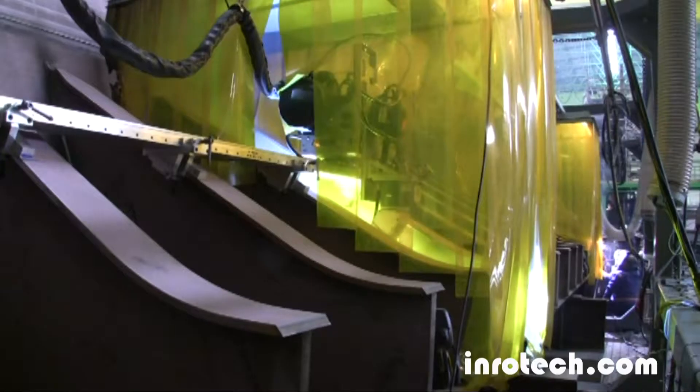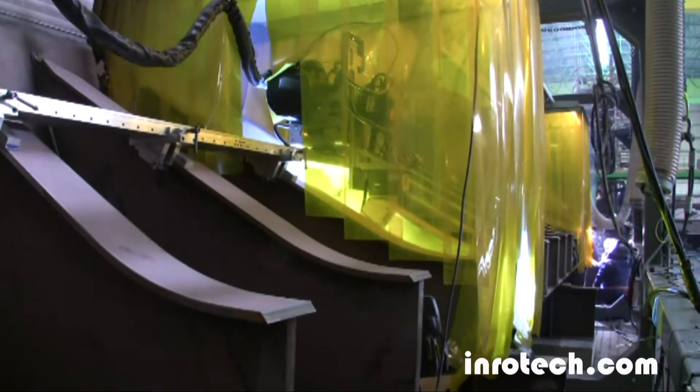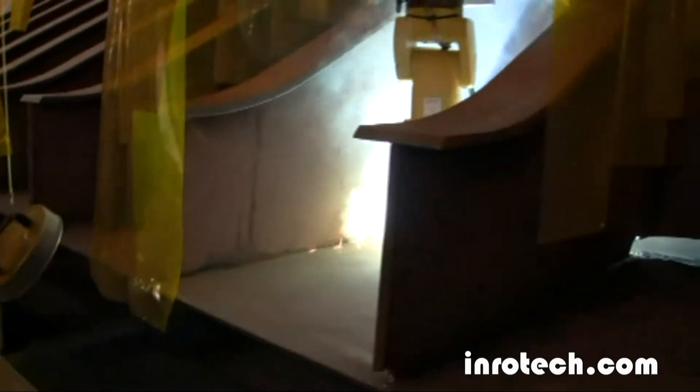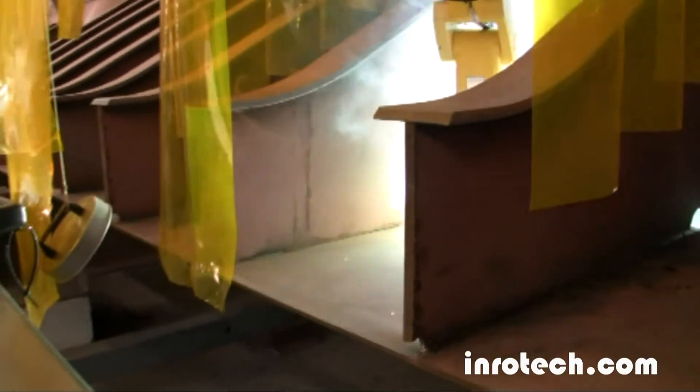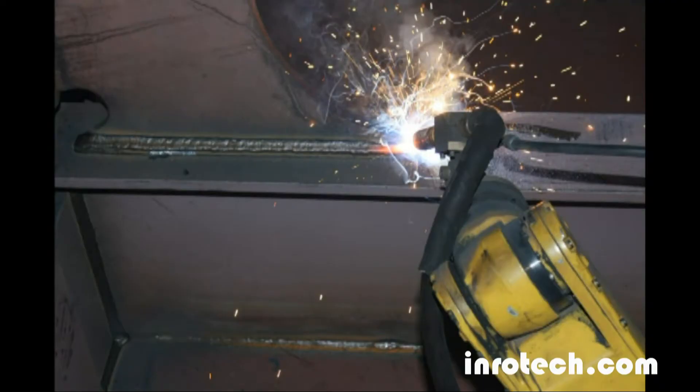At Odense Steel Shipyard, an additional welding application for welding brackets on the wing tank of bulk carriers was developed. The system was based on the same principles as the double hull robots: simple user interface, intelligent design, and high reliability. Here, one man operates two robots and is able to perform the work of three to four welders. The welding quality speaks for itself. Inrotec is not only focused on economy, working environment, and efficiency, but also takes pride in providing quality in both product and result.